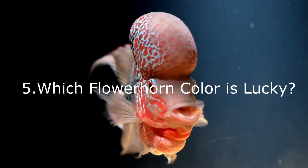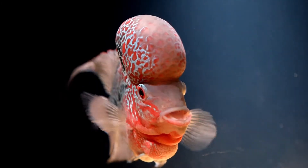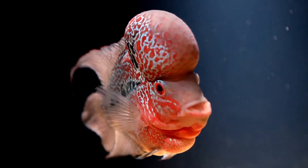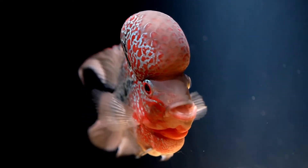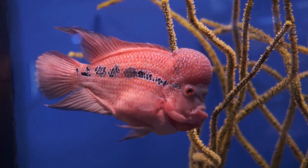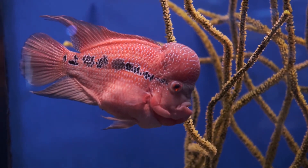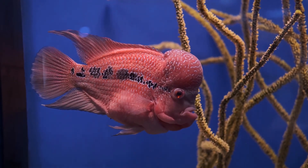Fact 5: Which Flowerhorn color is lucky? All flowerhorn fish are bringers of luck, fortune, health, and prosperity. They are the fish that provide the power of Feng Shui, especially when placed properly in the home. Out of all the strains and varieties of flowerhorn, the luckiest color is red. Variations or combinations of red, including orange, are sought after also. It is not just the color that brings luck — many also believe the larger the hump, the greater the luck coming to whoever gives these fish a home.